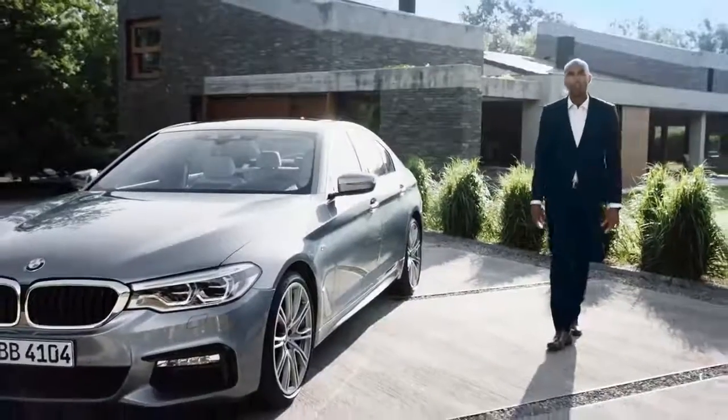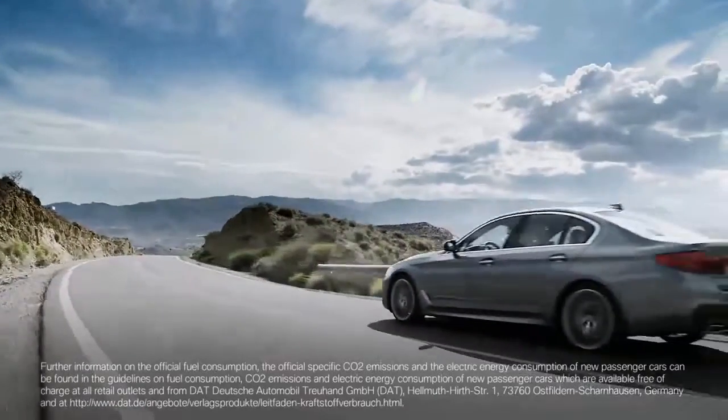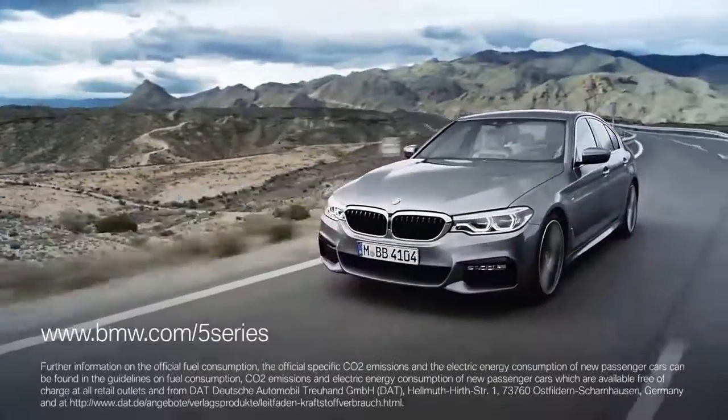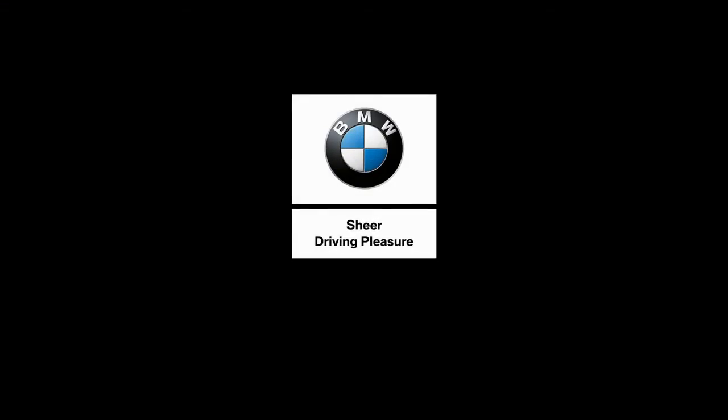The all-new BMW 5 Series is the sportiest business sedan in its segment, and it sets the benchmark when it comes to automotive assistance systems. For more information, please go to BMW.com/5series. The all-new BMW 5 Series.